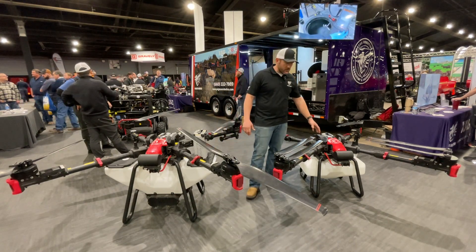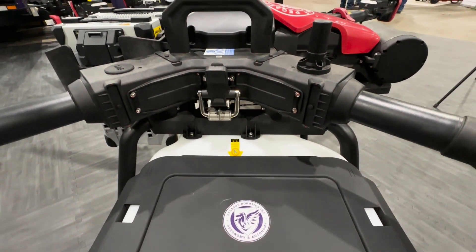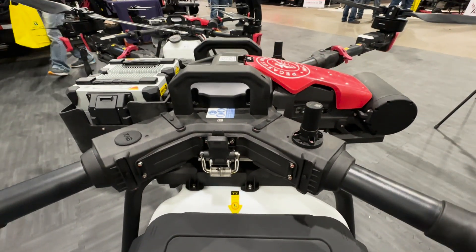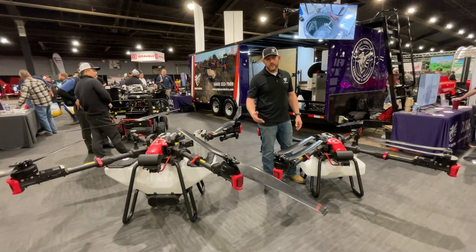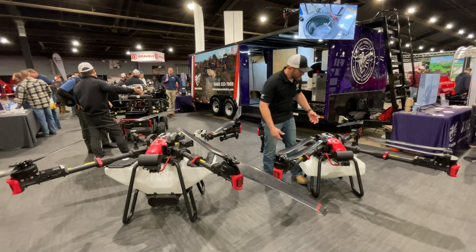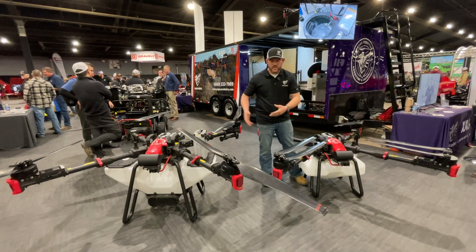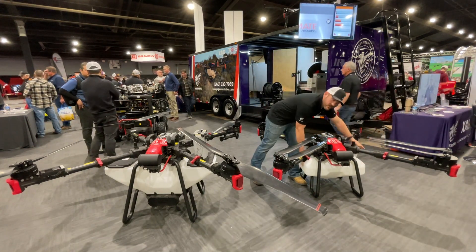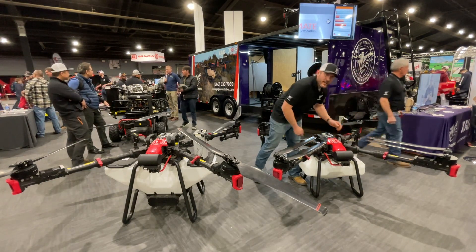The wet tank that you strap on the bottom — which is easy to do — is 13.5 gallons, or a 50-liter tank, the largest tank on the market for an aircraft that flies this fast. You can pull these off and switch them, so you have your tractor and this implement, and you're able to strap on and go to the field.